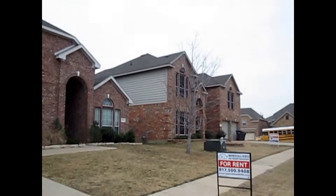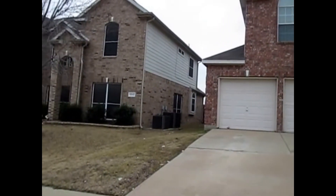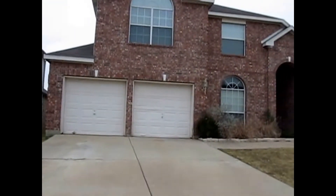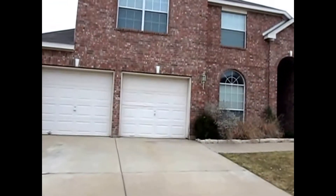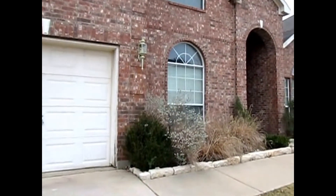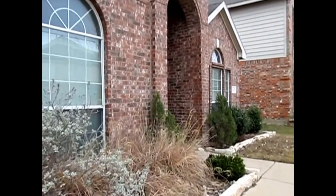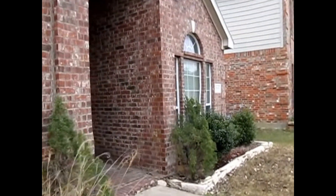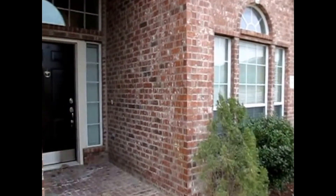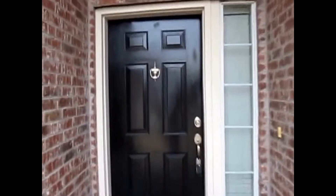This is Millie with Specialized Property Management. I'm here at the property 5245 Cedar Brush in Fort Worth. This is a two-story property with four bedrooms, three bath, two-car garage, gas starter fireplace, formal dining area, two living rooms, one extra room, and one area on the second floor that can be made as a game room, office, or second living area. This is truly an amazing property that I'm going to be showing you today.